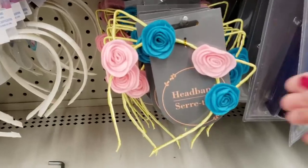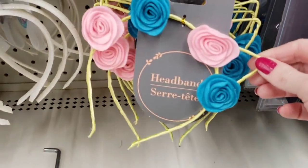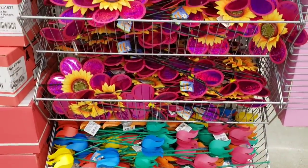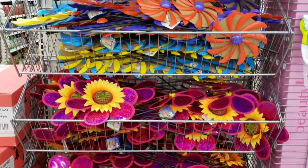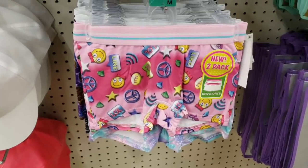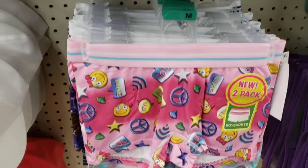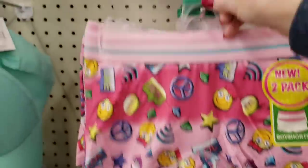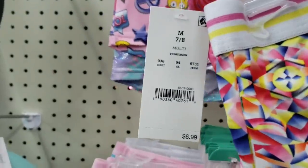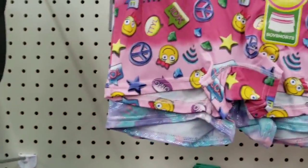Look at this new headband with little cat ears with four felt roses. They have these items you can put out in your yard — pinwheels. They have some more boy shorts in stock — you get a pack of two, in size medium and large. I haven't noticed this one before. They retail for $6.99, but at the Dollar Tree they're only a dollar.